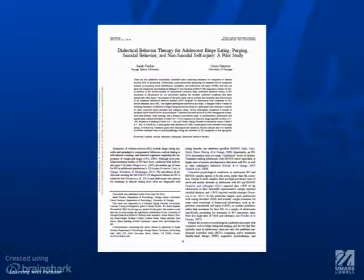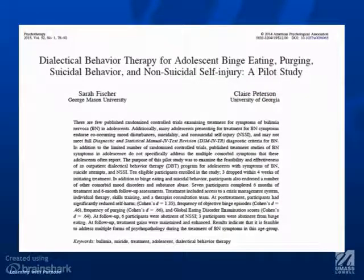Here's an example of what a scholarly peer-reviewed article looks like. You can see the front page, and we're going to look at elements of it in the next few slides that can help you identify more specific elements. But this is what the first page would look like for a scholarly article — notice it's kind of plain, a lot of text.